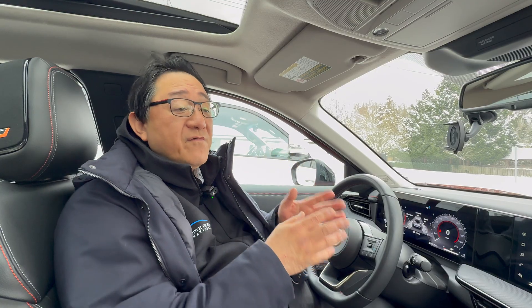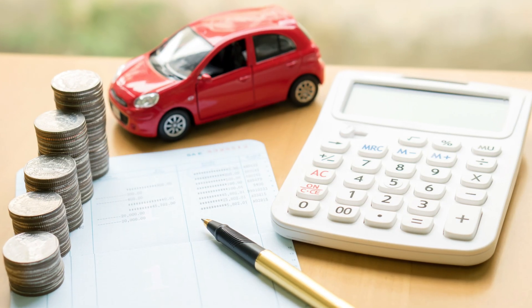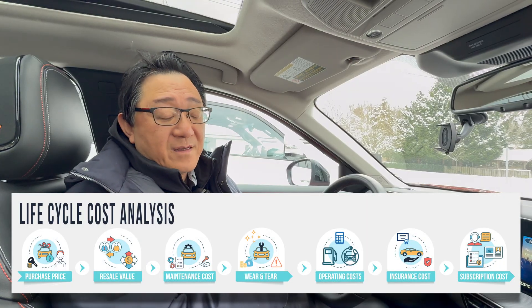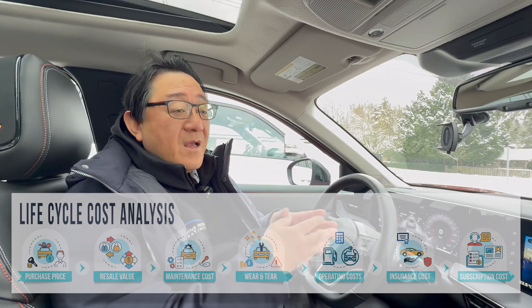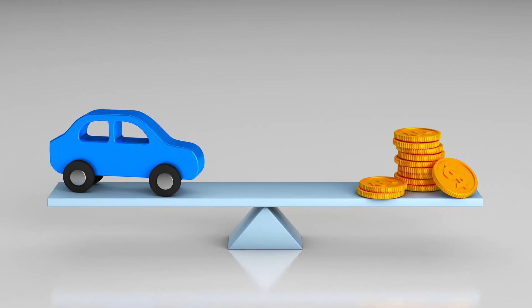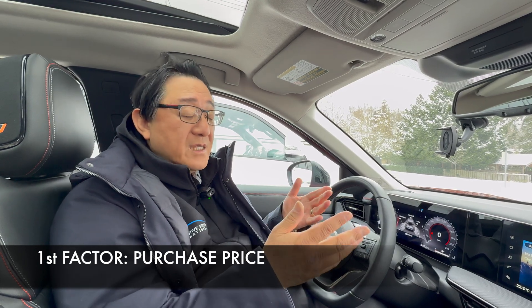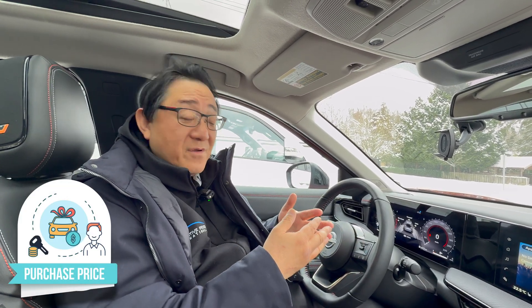Most people decide which cars to buy based on purchase price, which is of course the most important factor. But people don't realize there are so many other factors — in fact, there are seven things you have to keep in mind when deciding to buy a new or even a used car. If you can take all seven factors into account, you will get the best value. The first one, of course, is the purchase price, which is what 90% of people spend 90% of the time figuring out.